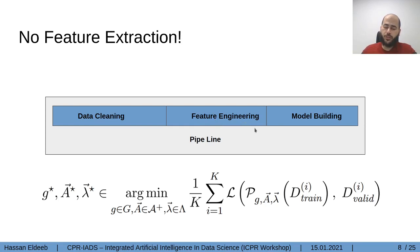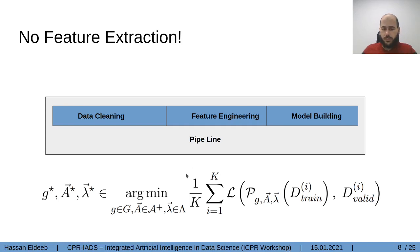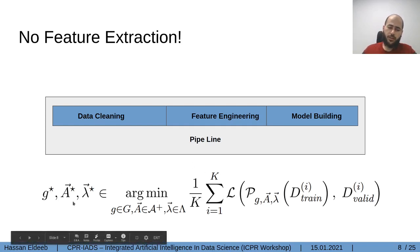AutoML frameworks may reduce the dimensionality or number of features within the input dataset using algorithms like PCA or LDA, but there is no explicit feature extraction done. Basically, they are searching for the optimal pipeline graph, and for each node of this graph they select the best performing algorithm and tune its hyperparameters. The optimal pipeline is the one trained on the train split and validated on the validation split with minimum loss, sometimes applying cross-validation and sometimes not.